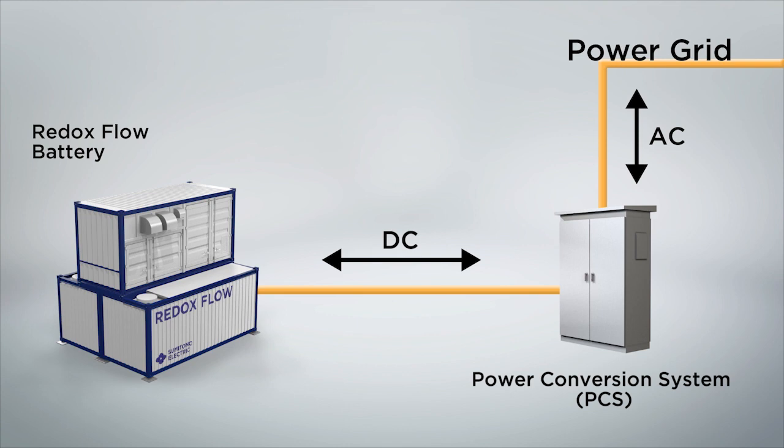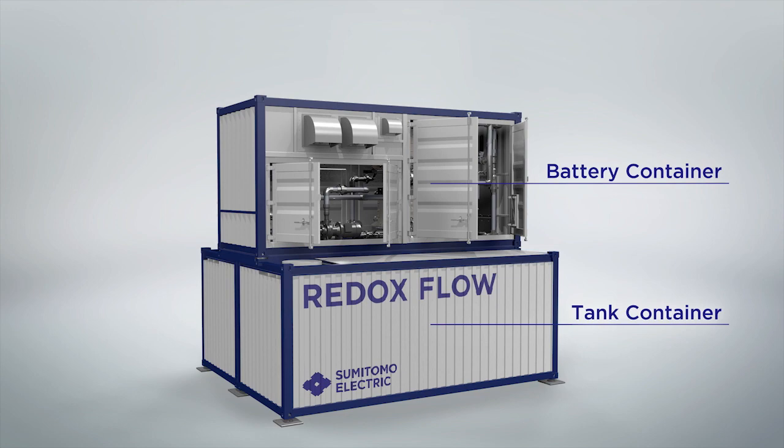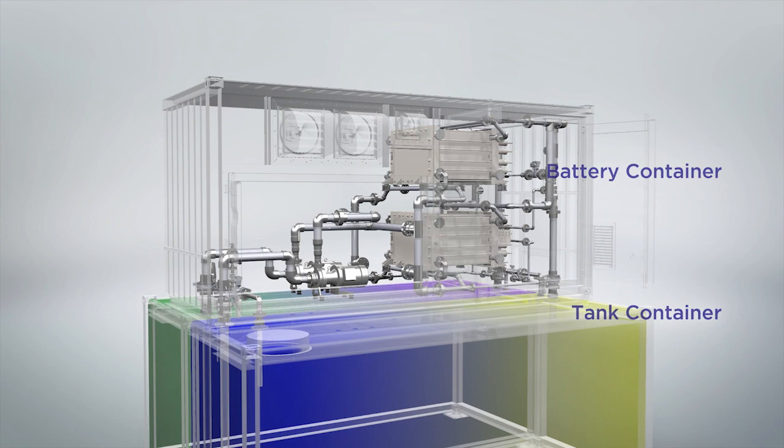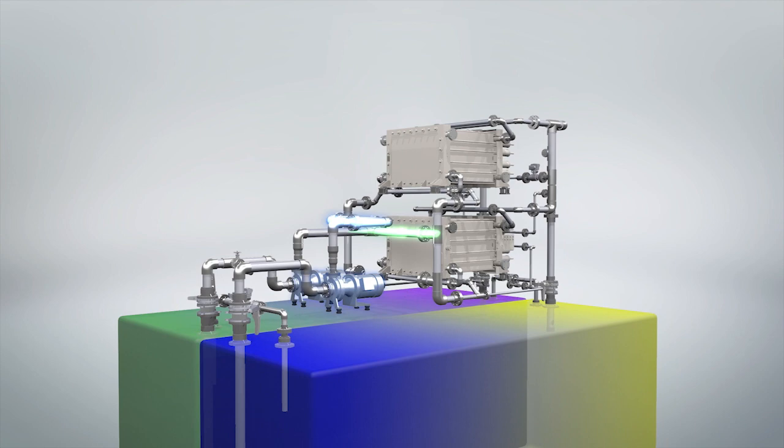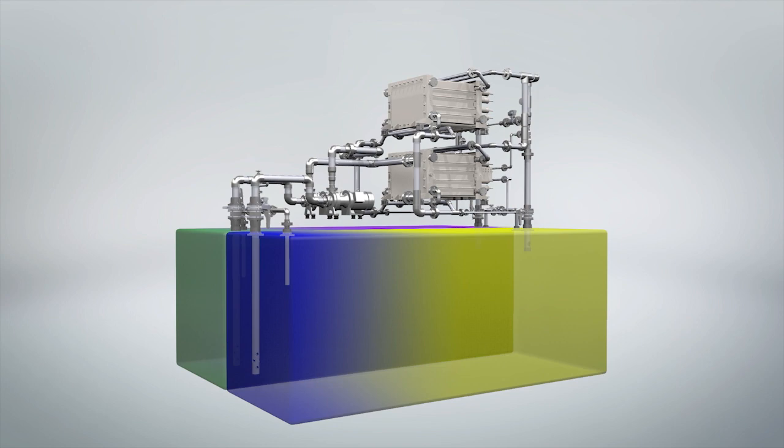The redox flow battery has a two-tiered structure with three containers. The top half is the battery container that holds the cell stacks, pumps, and controllers. The bottom half is the tank container that stores the positive and negative electrolytes. A pump circulates the electrolyte during charge and discharge, sending it from the tank to the cell stack and back to the tank after the charge-discharge reaction takes place.